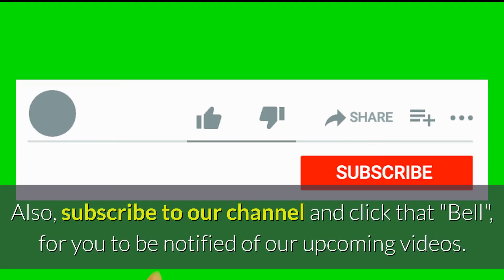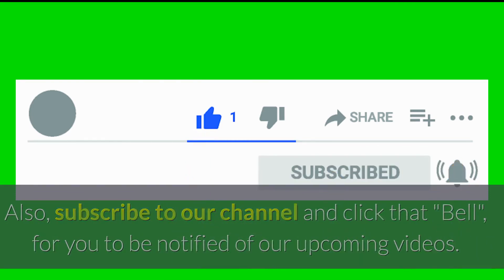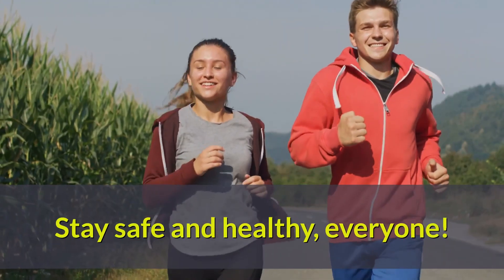Also, subscribe to our channel and click that bell for you to be notified of our upcoming videos. See you again in our next videos. Stay safe and healthy, everyone!